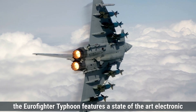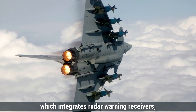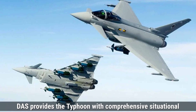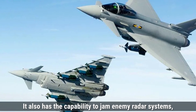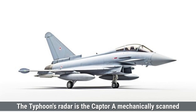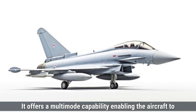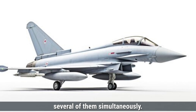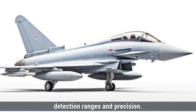On the other hand, the Eurofighter Typhoon features a state-of-the-art electronic warfare suite known as the Defensive Aids Subsystem, which integrates radar warning receivers, missile approach warning systems, and electronic jammers. DASS provides comprehensive situational awareness, detecting enemy radars and incoming missile threats in real time, and can jam enemy radar systems to block their ability to track the aircraft. The Typhoon's radar is the Captor-M, a mechanically scanned radar offering multi-mode capability to track up to 20 targets and engage several simultaneously, providing effective detection ranges and precision.